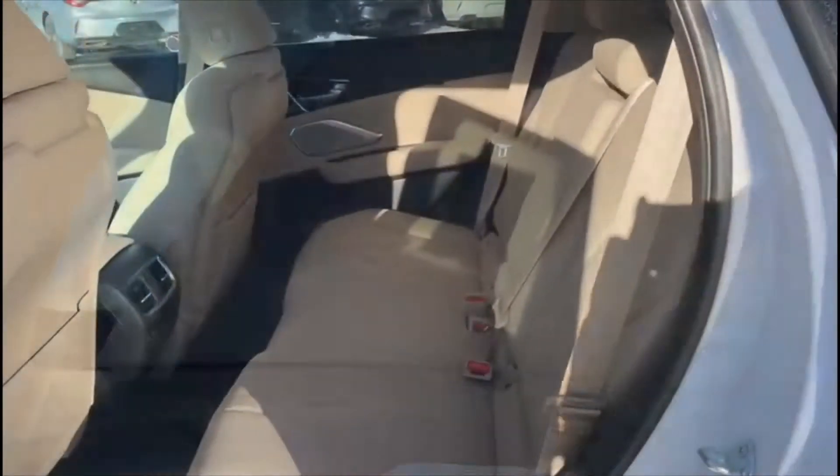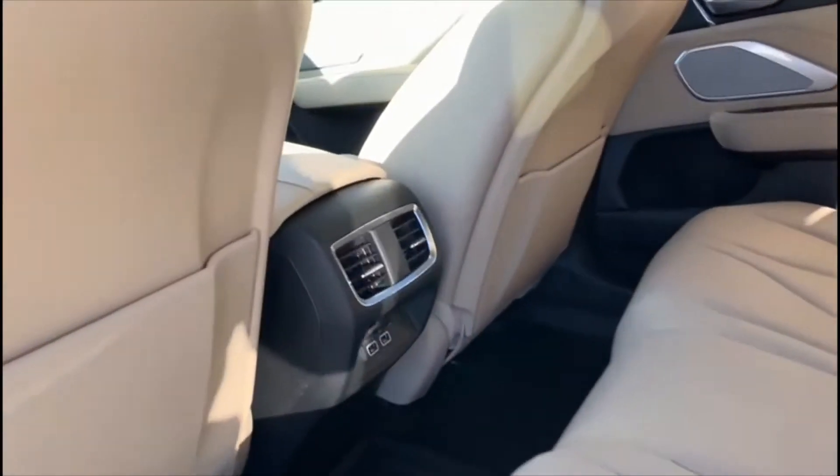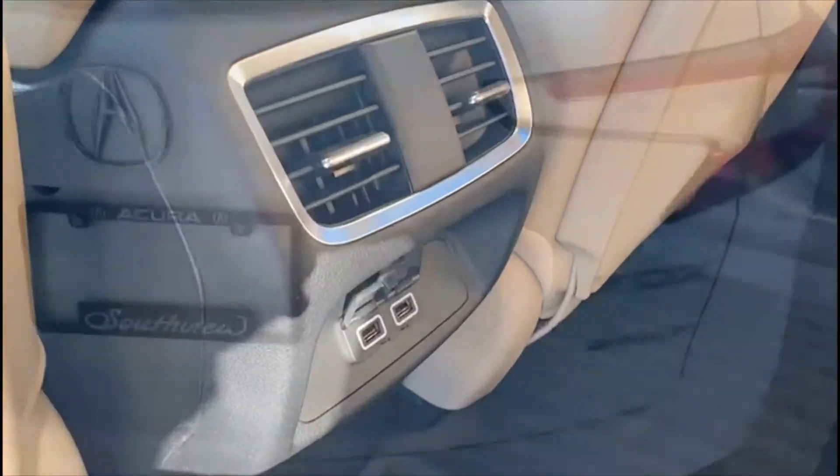You have plenty of space here in the back. Excellent shoulder space, head space, and as well as leg space with rear vents and USB charging.